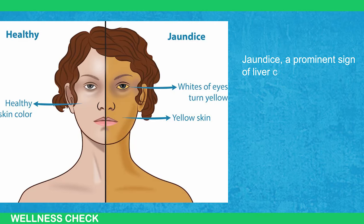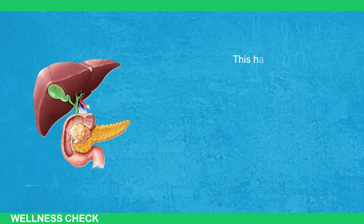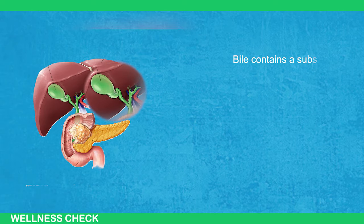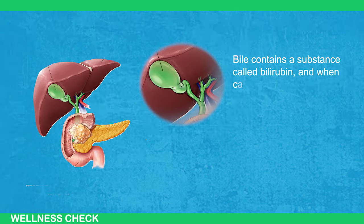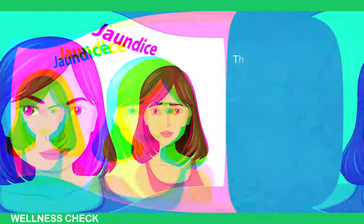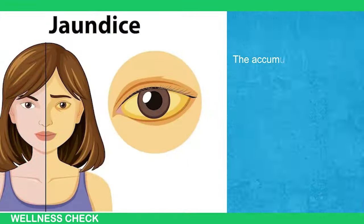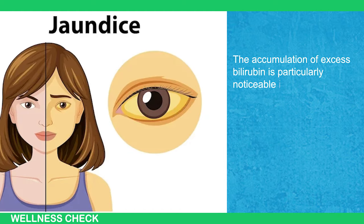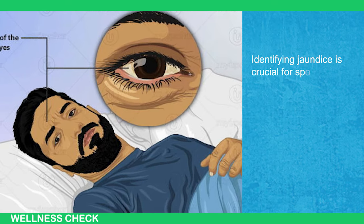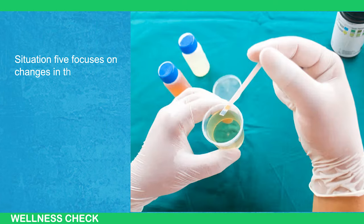Jaundice, a prominent sign of liver cancer, refers to a yellowish color in the skin and mucous membranes. This happens because cancer disrupts the normal flow of bile in the liver. Bile contains a substance called bilirubin, and when cancer interferes with its flow, bilirubin can get trapped and enter the bloodstream. This leads to higher levels of bilirubin in the blood, causing the yellowish tint. The accumulation of excess bilirubin is particularly noticeable in the whites of the eyes, known as the sclera. Identifying jaundice is crucial for spotting potential liver problems early on.